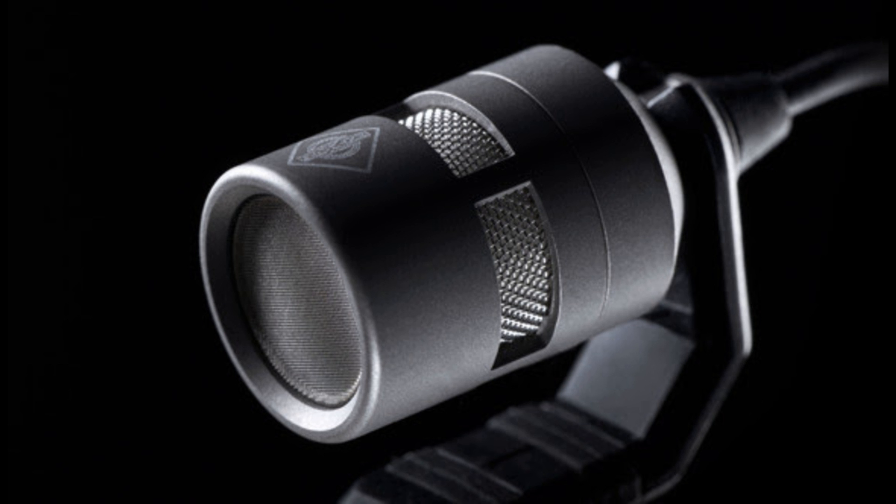In addition, the Miniature Clip Mic System is modular and rugged. Neumann assembles the KK14 capsules by hand and encapsulates them in a titanium housing. The capsule can be easily unscrewed from the gooseneck connector whenever necessary, and all other components are also easy to replace. Neumann did not design the system for a single season — it is designed to last for decades.